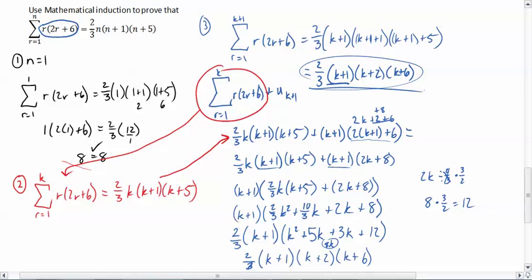Which means I now have two-thirds times k plus 1 times k plus 2 times k plus 6, which is the same thing as the right-hand side. Therefore — yes. You really shouldn't write 'therefore, yes'; you should say 'therefore, this is true.' But I'm out of space, so I'm just going to say therefore, yes. There you go. 10 minutes. That was a hard one. It's done.